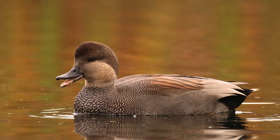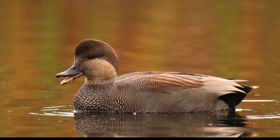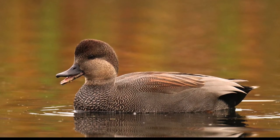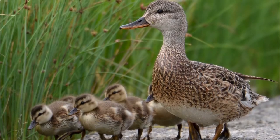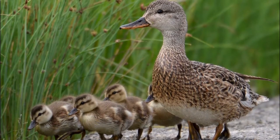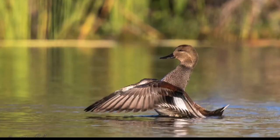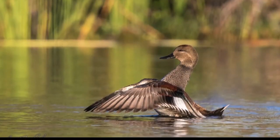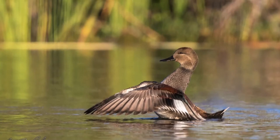Aquatic vegetation makes up the majority of the Gadwall's diet. As a result, they are often found feeding far from the shoreline in deeper water than most other dabbling ducks. Gadwalls upend to feed on leafy portions of pondweed, naiad, widgeon grass, water milfoil, and algae, as well as the seeds of pondweed, smartweed, bulrush, and spike rush. They also feed on aquatic invertebrates such as crustaceans and midges.